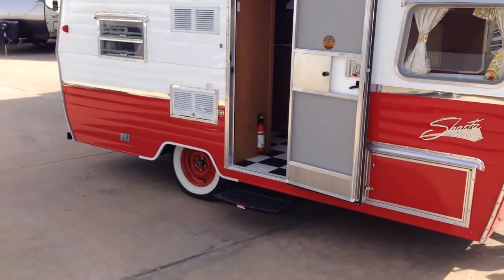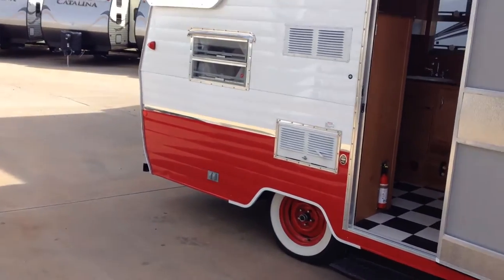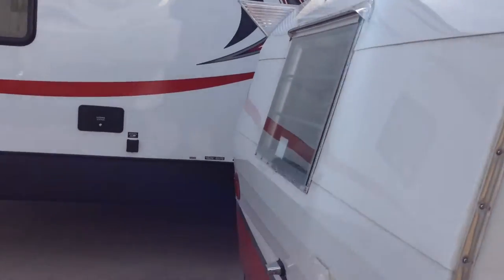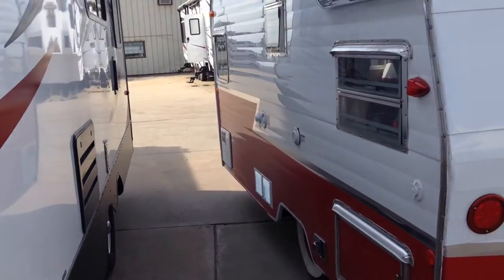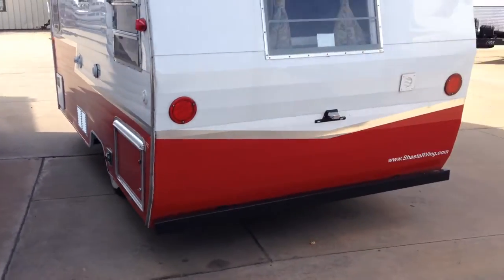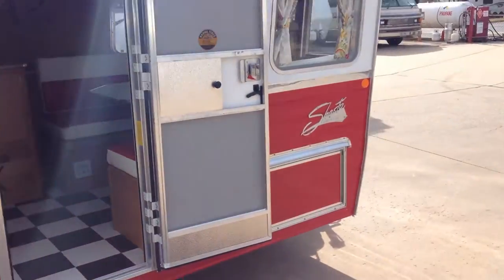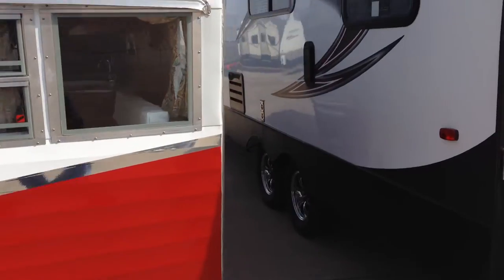This is the 1961 Shasta Reissue Travel Trailer. It's a 2015, brand spanking new with the full warranty, but they took the plans of 1961 and rebuilt this. As you know, the Camaro, the Mustang, the new Dodge Challenger — the auto companies are catching on. That one thing America has over everybody else is we've got nostalgia, and that's what people want.